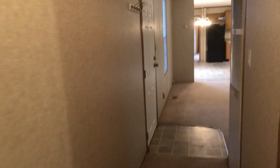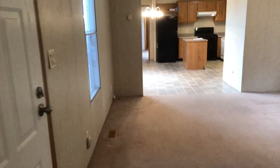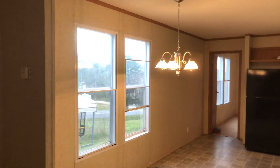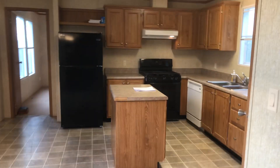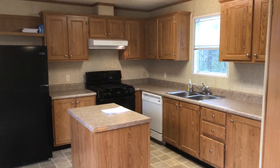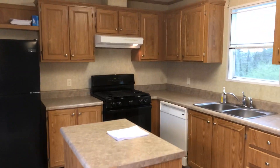Let's walk on through to the other side of the house. That dining area right here — chandelier. Dishwasher, stove, fridge. By the way, that's a gas stove.